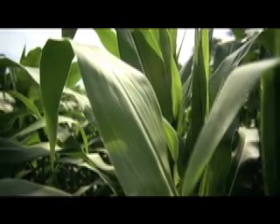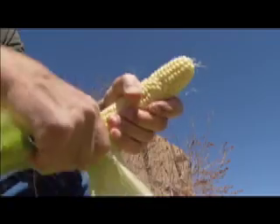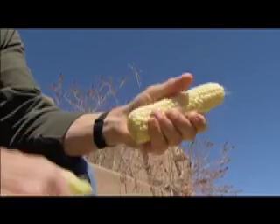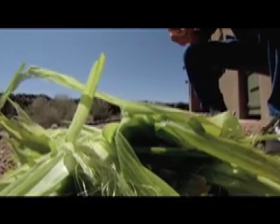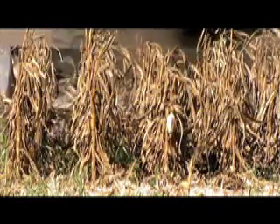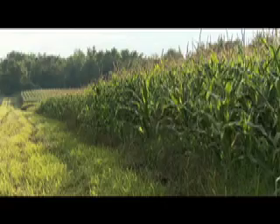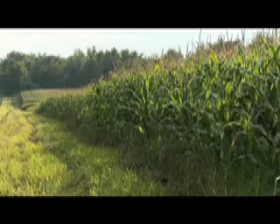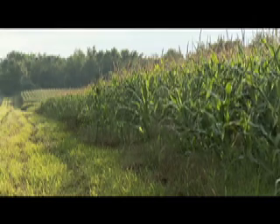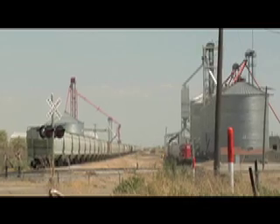One of the best biomass-to-biofuel candidates is corn — but not the edible part. The part that is normally considered waste, like stalks, leaves, and cobs. One reason NREL is targeting the cellulose part of corn is because corn is the largest crop grown in the U.S. There's a well-established infrastructure supporting its distribution that could also be used for fuel.